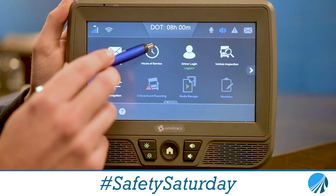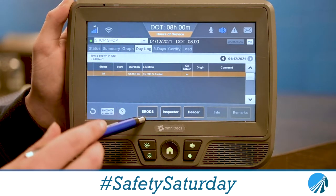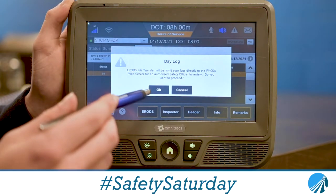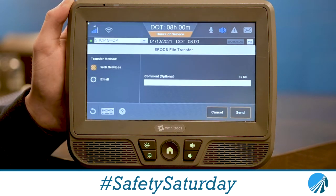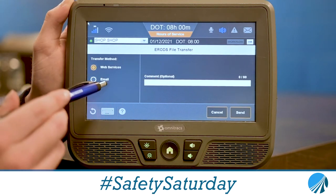All you have to do is select Hours of Service, then select Day Log, and then this eRODS button — you want to click on that, and it will give you this message. You will select OK, and it will give you a confirmation number, and you will type it in right here, or you can email it to him.